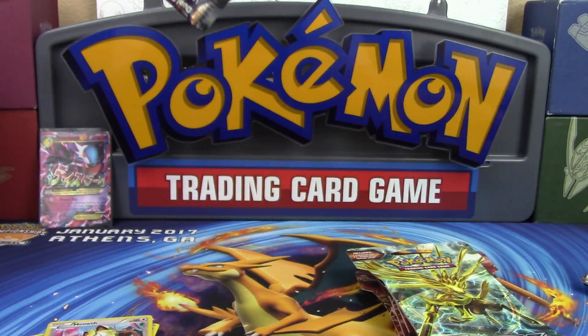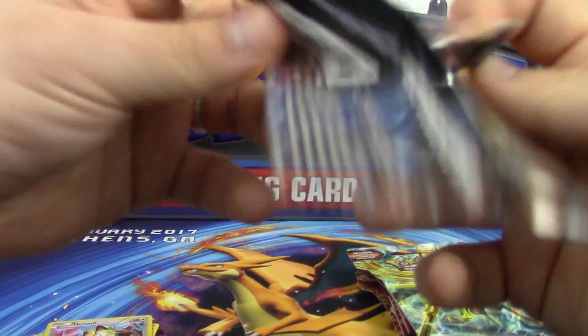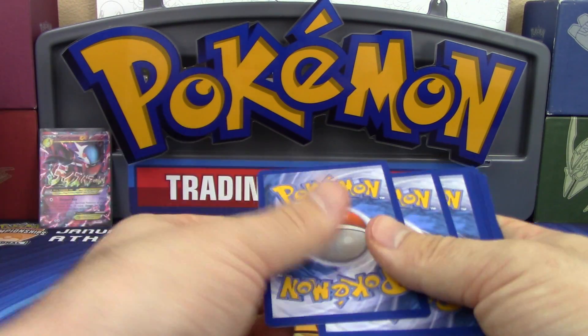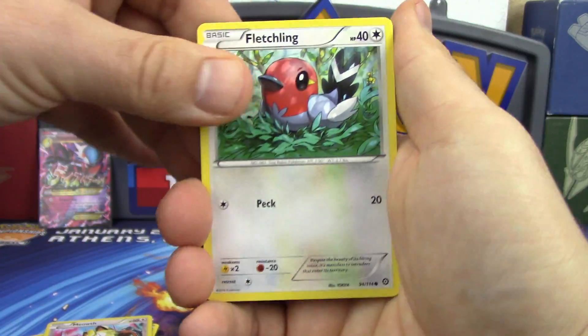Very nice - very playable too, top tier! It's won regionals, it's definitely one of the top decks out there. Not to mention it made several placings at Athens Regionals. Three and two! One of our very own local players managed to make it to top 32 with it.